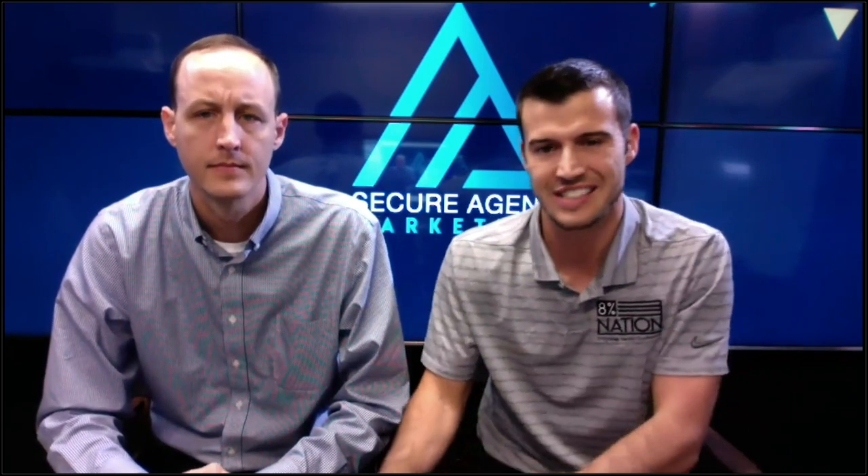We are live for the Insurance Marketing Master Class. I'm Cody Askins, I'm Landon McCarter, and we are here to talk about marketing. We've been getting a ton of questions, and for those joining, thank you for being a part of this. We're going to spend about 40 to 45 minutes going over several different things Landon's going to be covering.